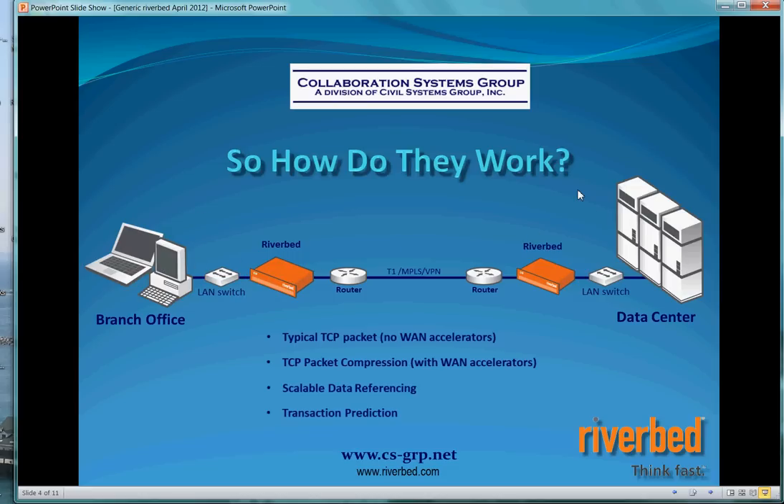So when the user gets the acknowledgment back from the server — 'Hey, I see you logged in, what do you want?' — your file already resides on the Steelhead appliance, and again we deliver it on the high-speed LAN segment.